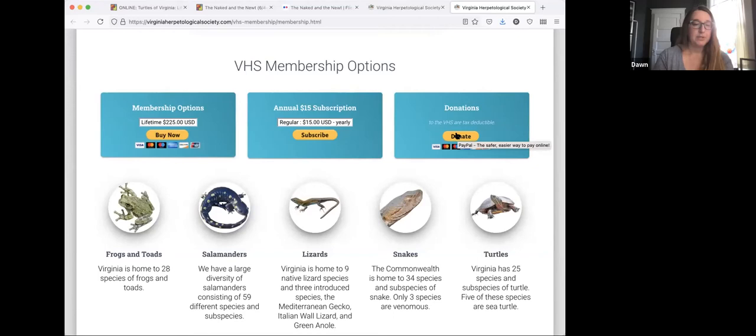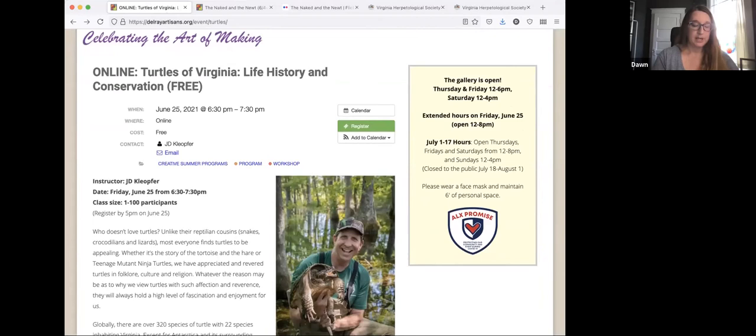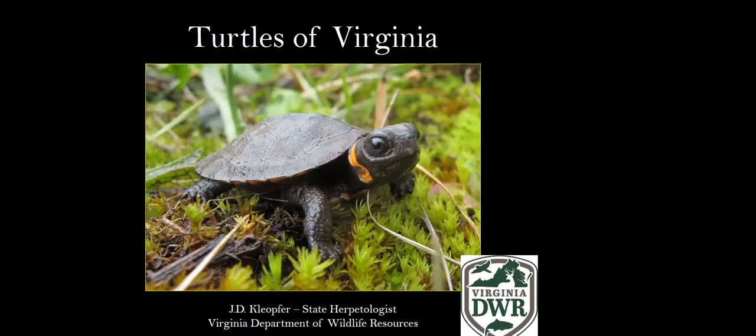Okay, so I think that's most of the business side of things. We are welcoming tonight JD Klepfer. He is the state herpetologist of Virginia. And we are excited to learn all about the 22 species of turtle inhabiting Virginia. And I will turn this over to JD.